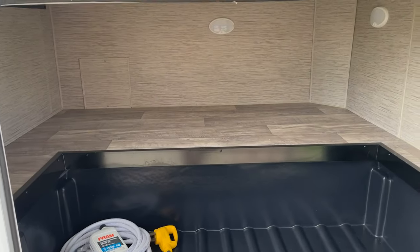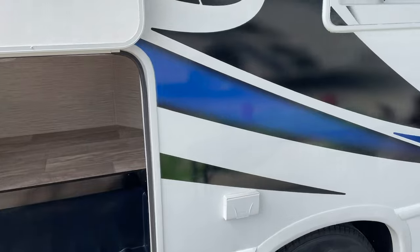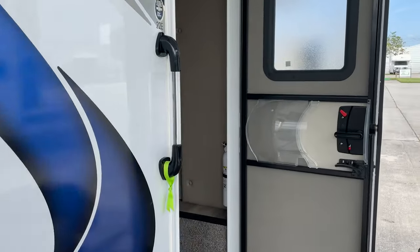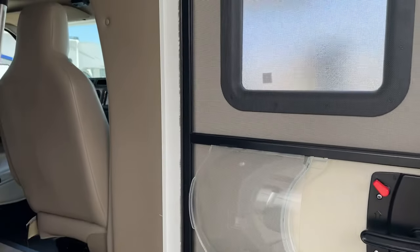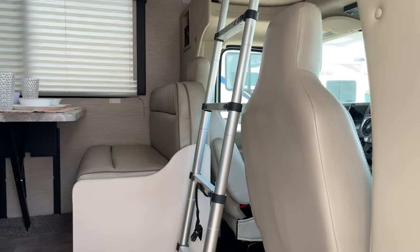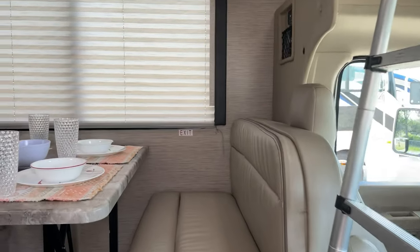It's a great entry-level coach — small enough to be intimate and yet not intimidating, so you can take it anywhere. Some campgrounds have limitations on size, but this coach can go anywhere.